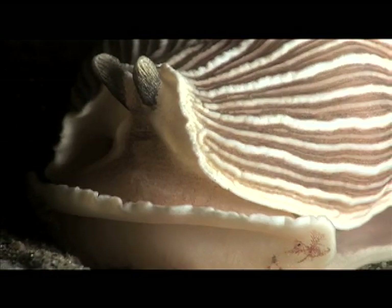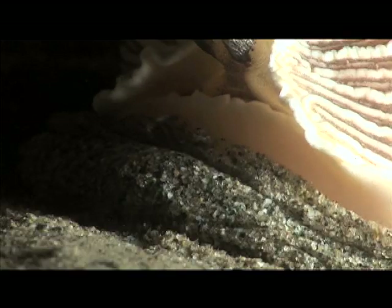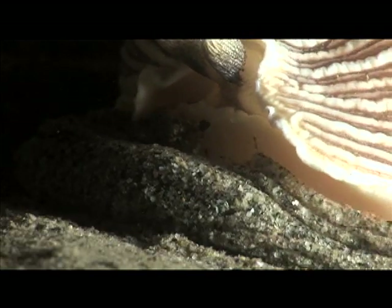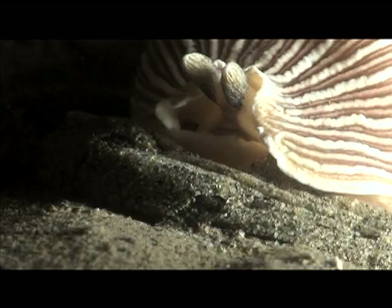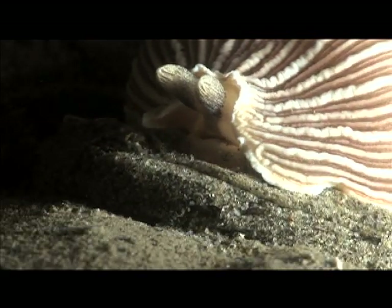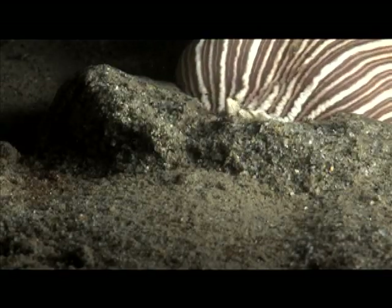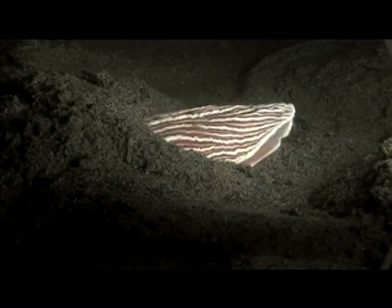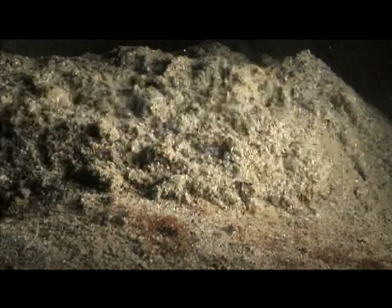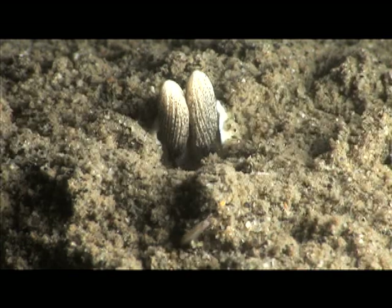Once full, most of the nudibranchs will travel a short distance away and settle back into the sand to digest their meal. Out on this sandy plain, the soft body of the striped nudibranch is vulnerable to attack. But somehow, these slow-moving targets rarely fall victim to predation.